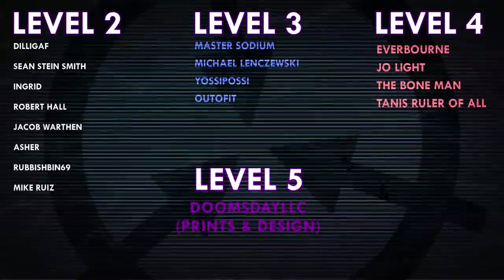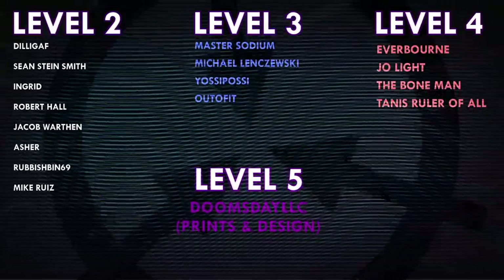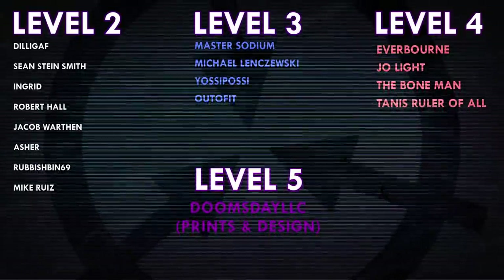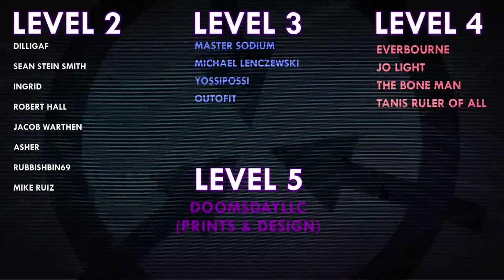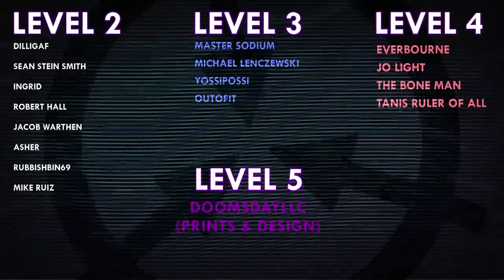Thank you all so much for watching, and a huge thank you to all of my patrons on Patreon. Special shoutout to Everborn, Joe Light, The Bone Man, Tannis, Ruler of All, Doomsday LLC, and Prince and Design. If you'd like to help support the channel, head on over to patreon.com/drmaxwell - link in the description.